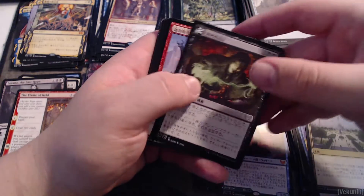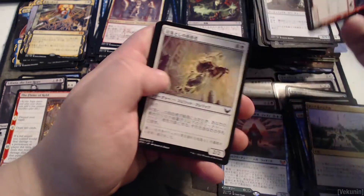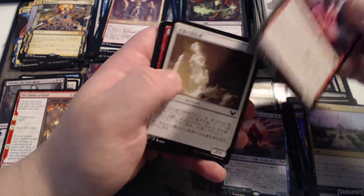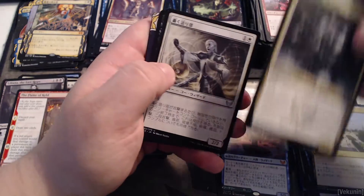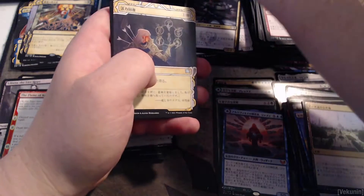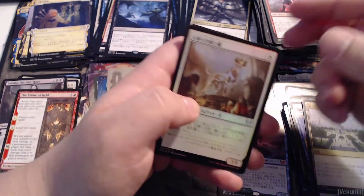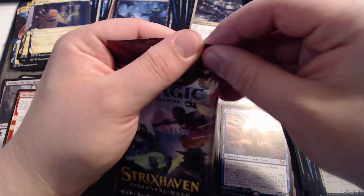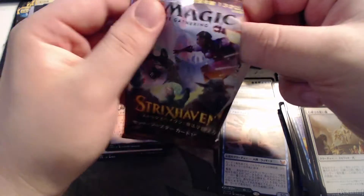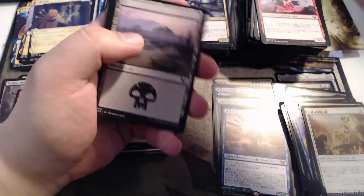Foil island, necrotic fumes, blood kin general or something like that, pillaging effigy I believe. This is Killian maybe, thunderous orator, then I don't remember what this card is — revitalize I think. Down to the last two packs but it doesn't even matter because we literally pulled the juice. I'm happy with any other card pulled. All of these cards are perfect — couldn't have asked for better pulls, especially after that.